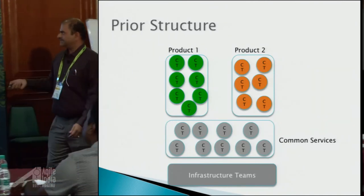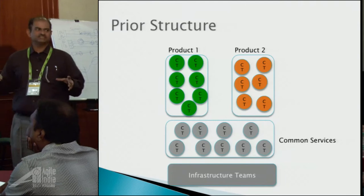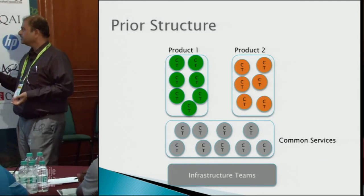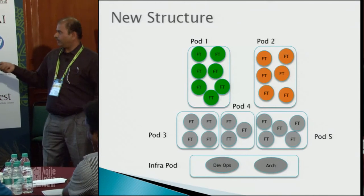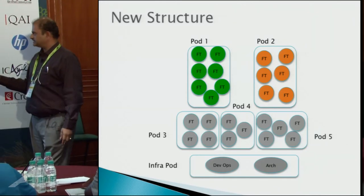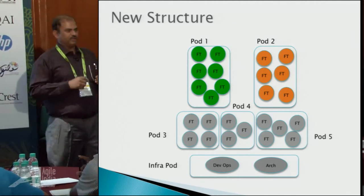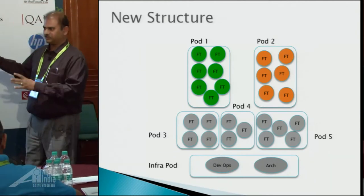The prior structure of this organization had two product lines with component teams, an underlying common services layer like authentication, some business services catering to both products, and infrastructure teams. The new structure divided all teams into logical groupings called pods — pod one and pod two are the product areas, common services are divided into multiple pods, and there is one infra pod with a DevOps and architecture team helping the whole organization. This is an intermediary state, not the final nirvana state.